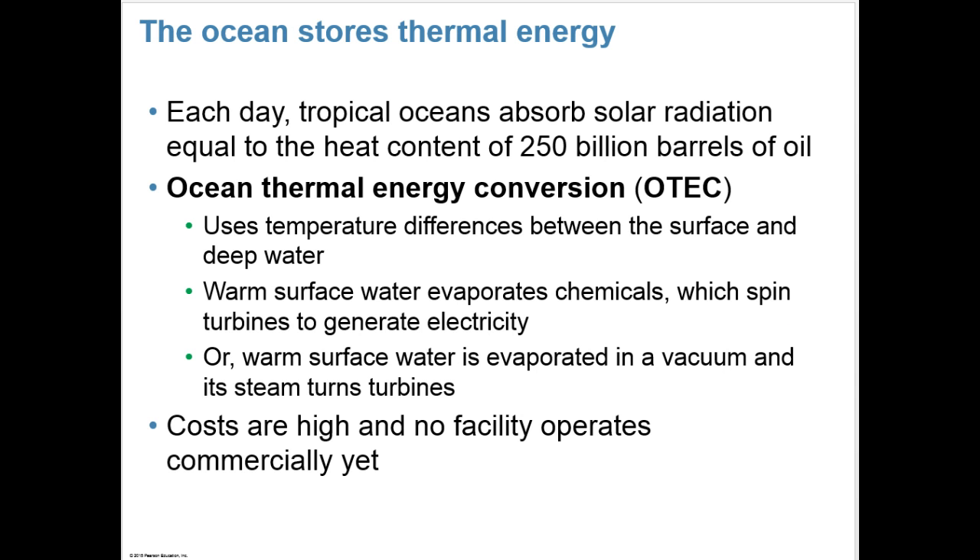Each day, tropical oceans absorb solar radiation equal to the heat content of 250 billion barrels of oil — and that's each day. Ocean thermal energy conversion, or OTEC, uses temperature differences between the surface and deep water. Warm surface water evaporates chemicals which spin turbines to generate electricity, or warm surface water is evaporated in a vacuum and its steam turns turbines. The costs of this are high, and no facility operates commercially yet.